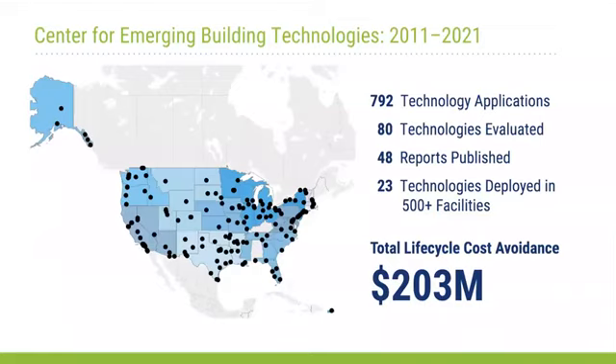A good thing about turning 10 is that you can look back and see where you've been. As of last year, more than 80 technologies have been selected for evaluation by the program. 23 of those have had positive outcomes and we've invested in deploying those widely. The number at the bottom of the slide is probably the most important of all — it represents a lot of life cycle cost avoidance and also a lot of carbon avoidance.